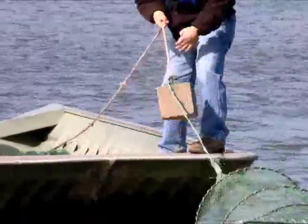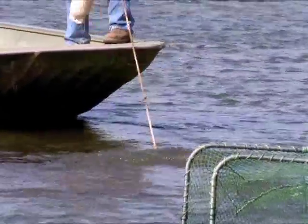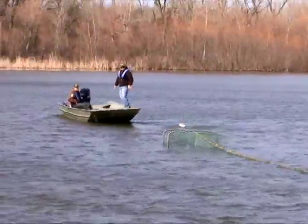Pikes swim along the shore until they encounter 50-foot nets that lead into funnel traps. Nets are then left overnight and checked.